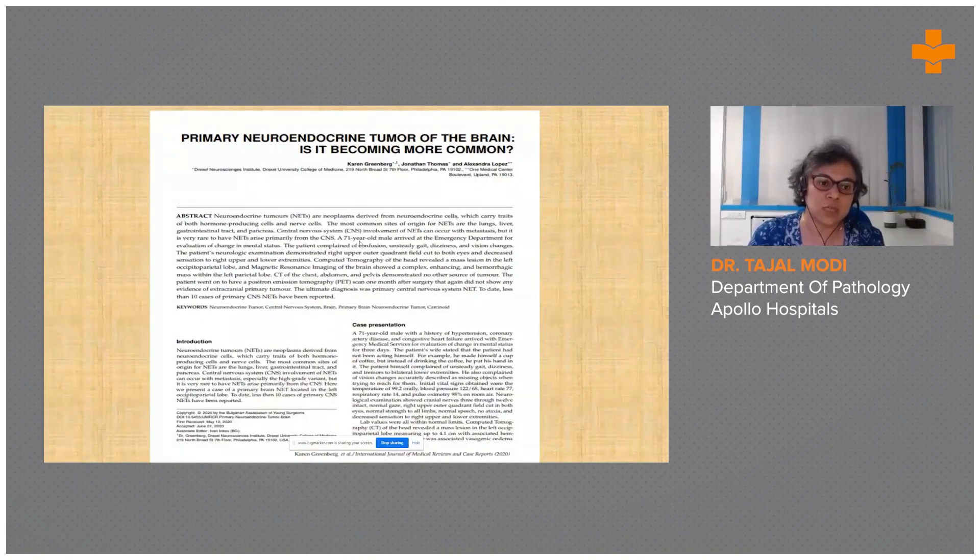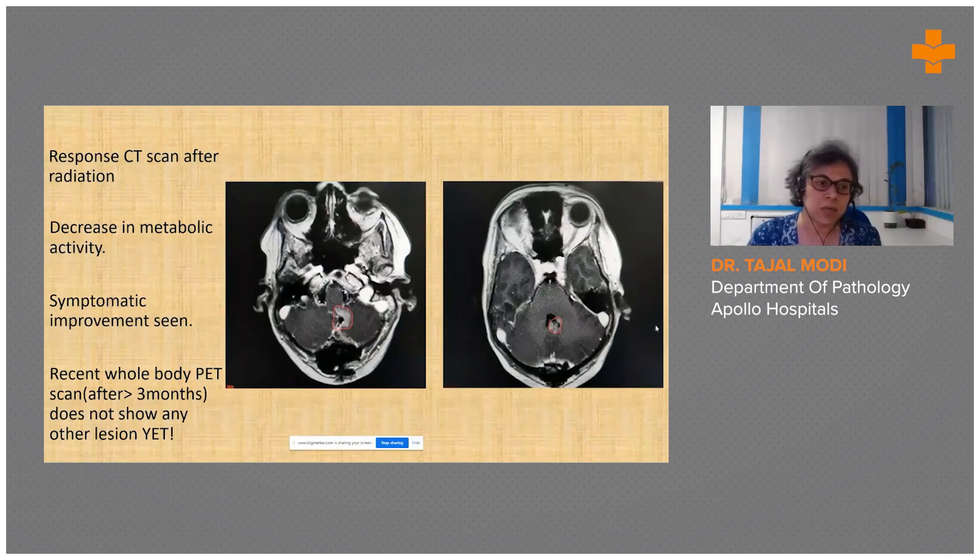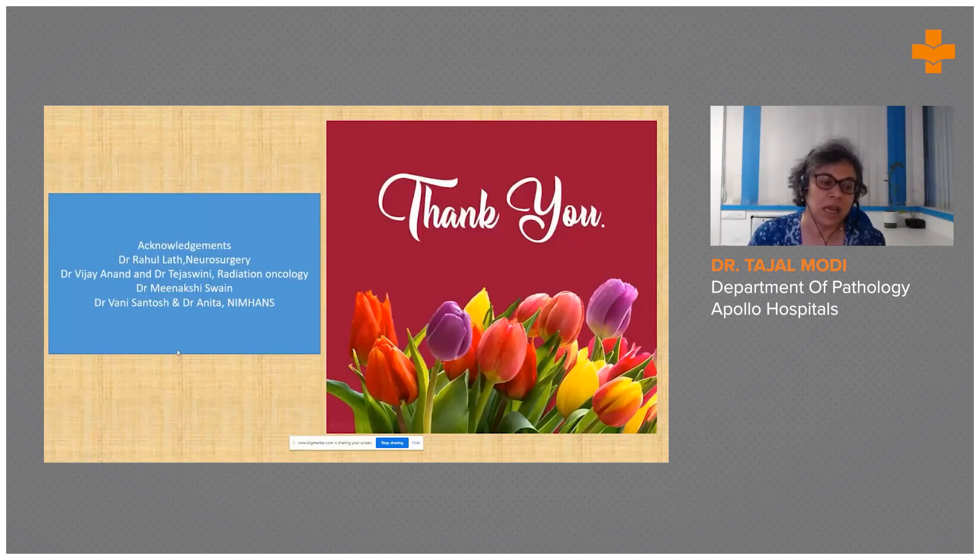Of late these tumors are becoming more common. On follow-up, repeat PET-CT scan showed reduced metabolic activity after six cycles of radiation; the patient showed symptomatic improvement, and a recent whole-body PET scan after four months showed no other lesion elsewhere, supporting the diagnosis of a primary brain neuroendocrine tumor. Thanks are given to the neurosurgery, radiation oncology, and advance team, along with colleague Dr. Minachi, who helped arrive at this diagnosis.